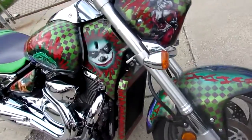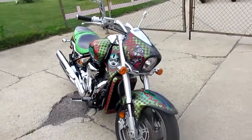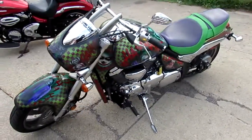2013 Suzuki Boulevard M90. As you can see, it's all done with a custom Joker paint job. The bike only has 3,579 miles, 1,500cc. This thing's a must-see. It's done right. Can't go wrong.